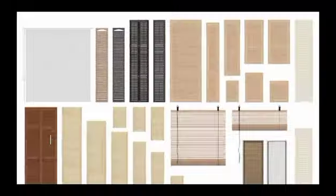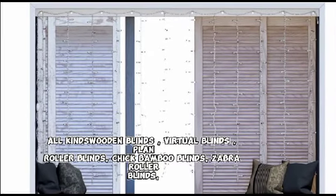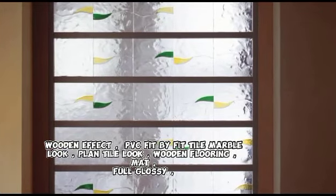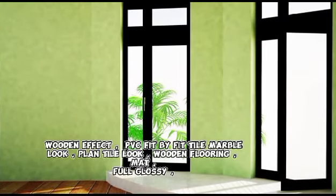Window blinds — all kinds: wooden blinds, vertical blinds, plain roller blinds, chick bamboo blinds, zebra roller blinds, printed roller blinds, mini blinds. False ceiling: 12mm PVC to 2mm PVC, office ceiling, concealed ceiling, plaster of Paris. Flooring: final flooring, wooden effect PVC, fit-by-fit tile, marble look, plank tile, wooden flooring — matte, full glossy, with waterproof.